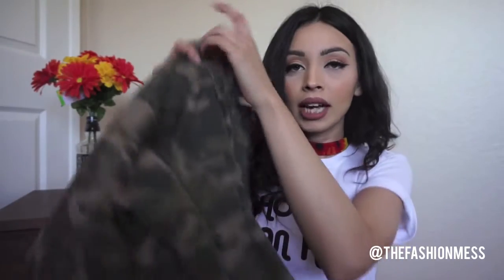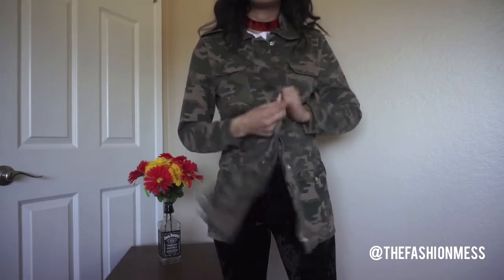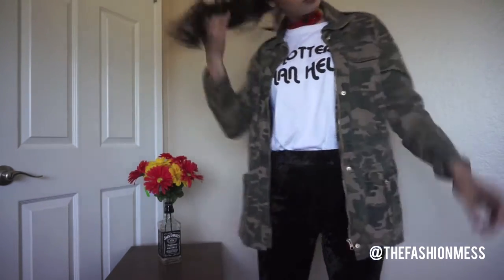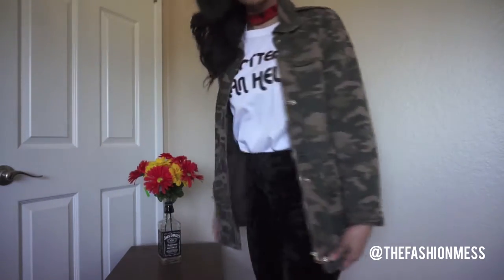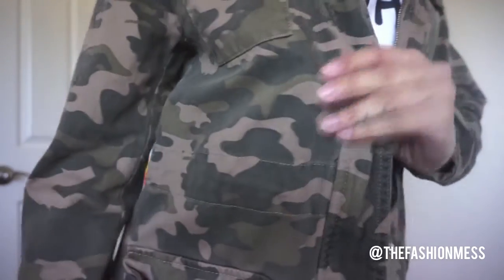Another essential for me is a camel jacket. I really like a camel jacket because it adds a little street style and goes with a lot of different things — it can dress up an all-black outfit really nicely. This jacket I've had for a couple of years; I got it at Suzy's Deals for about ten dollars, which is a great steal. You can find camel jackets anywhere — they add so much street style and you can dress them up.